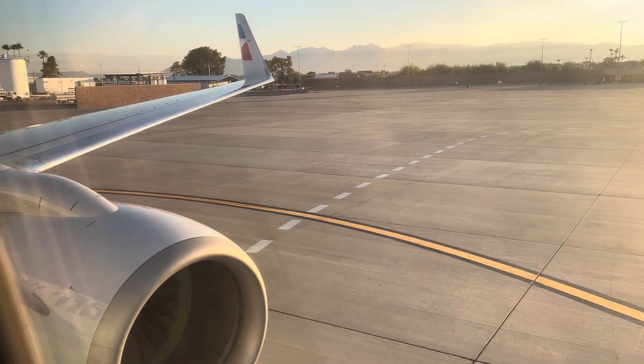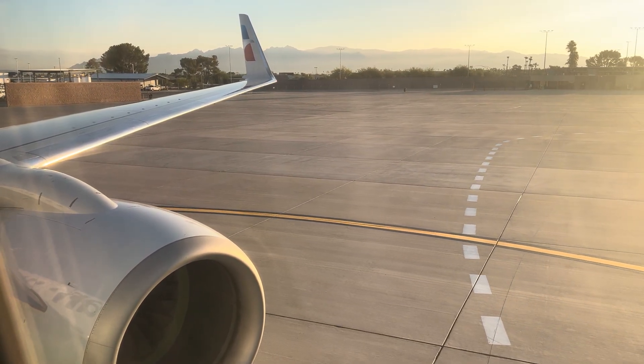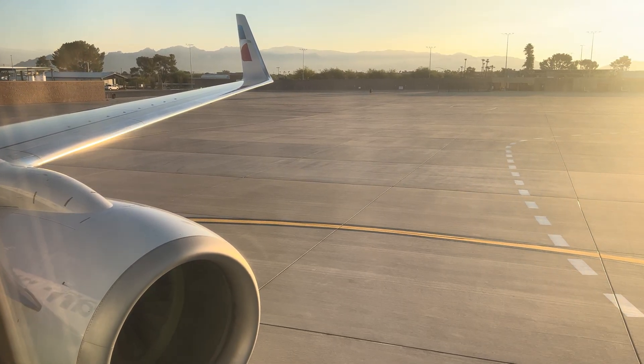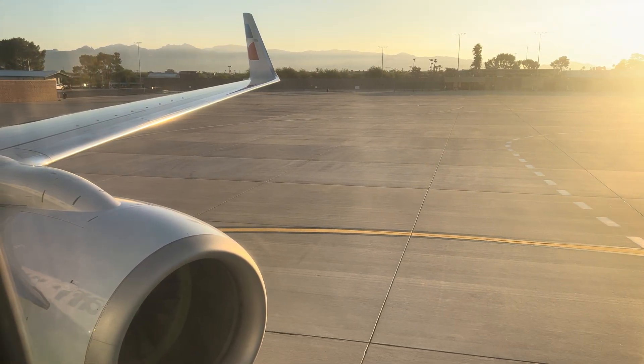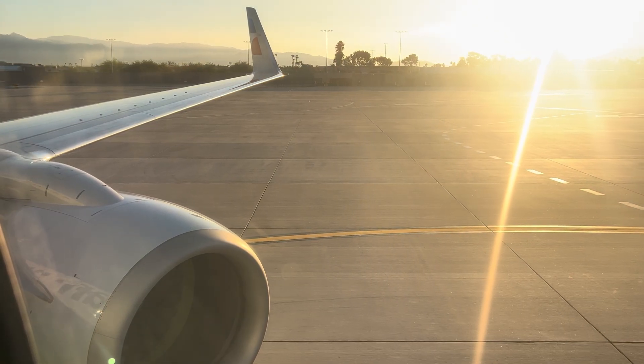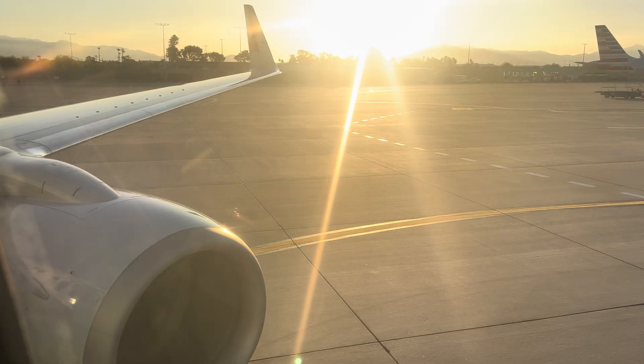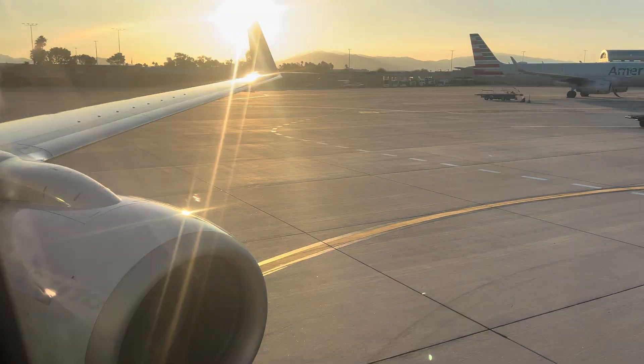Welcome to your American Airlines flight on its way to one of our many destinations across the globe, made possible by our dedicated team members who all do it for one reason: you. That's why your safety and well-being are so important to us. Let's go through some in-flight instructions so we can get you safely on your way.